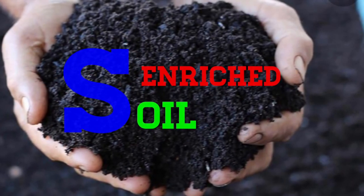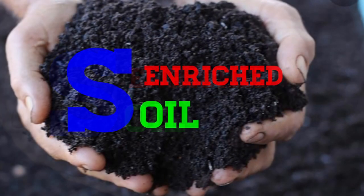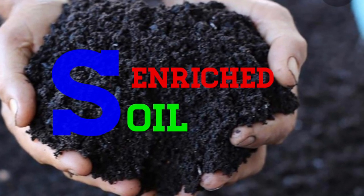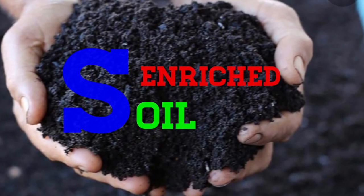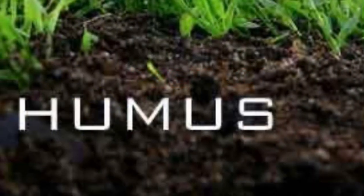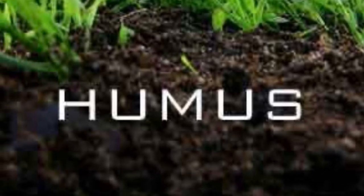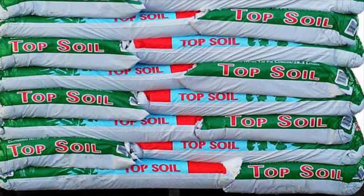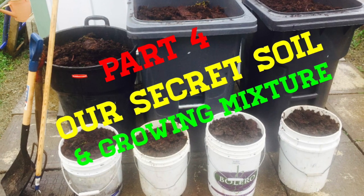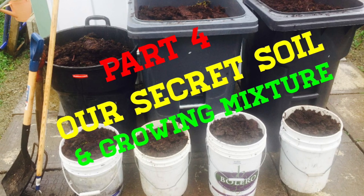This now brings us to the third and final S in our PMS3 secret soil. And this final S actually stands for soil — soil that has been enriched. Enriched with potassium, phosphorus, and nitrogen, and other trace nutrients needed for soil. This enriched soil is often referred to as humus, or topsoil, and it can be purchased at many nurseries and big box stores. And there you have it, folks — a rather in-depth explanation and discussion into our secret soil and growing mixture.